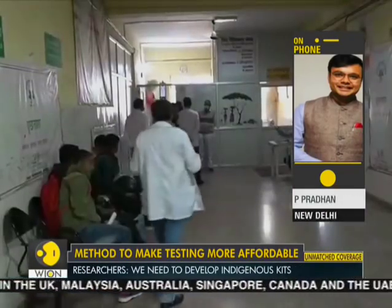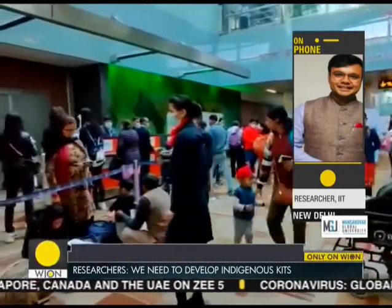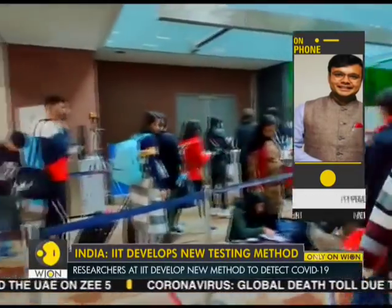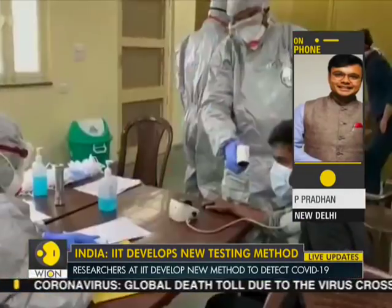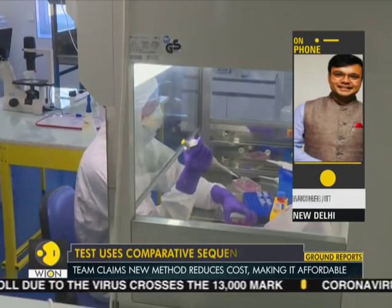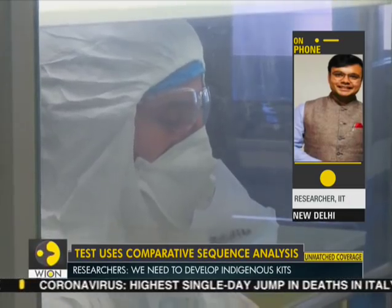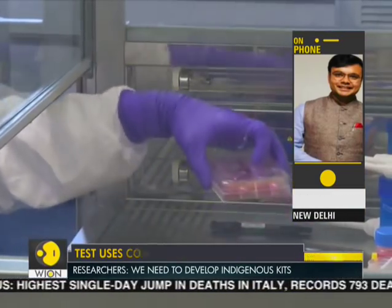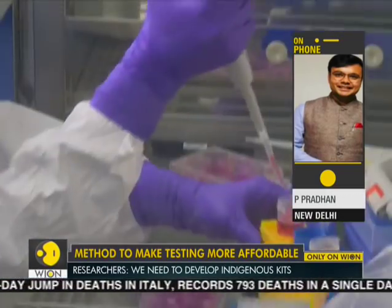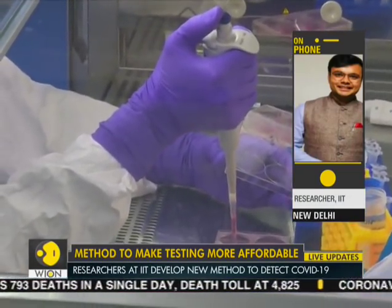Basically, for the preliminary first test, the result will come in 3 to 4 hours, and then it might go for other tests. This is a screening test — it will indicate whether a person is positive or not, and then further testing will be done and treatment will be given.